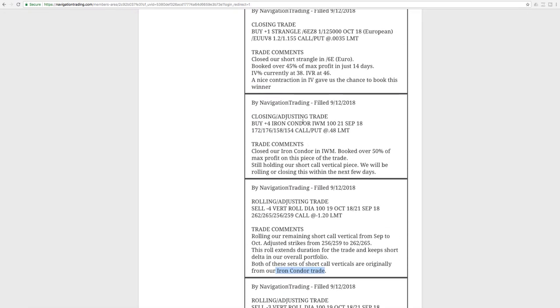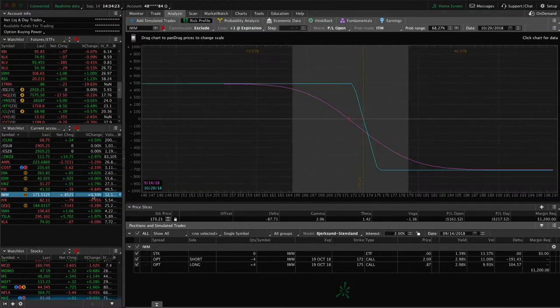Next trade was a closing adjusting trade in IWM. We had a full iron condor — price came down a little that day and we were able to book over 50% of max profit on that piece. We're still holding our short call vertical piece. Price is pretty much where we started, just looking for a little bit more downside to benefit that trade. We're pretty close to being profitable on this IWM trade — depending on our overall short delta, we may close it out or roll it to the next cycle.